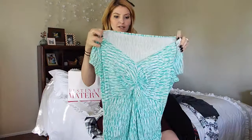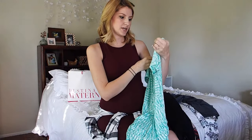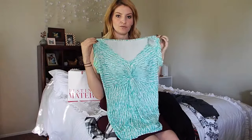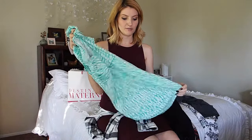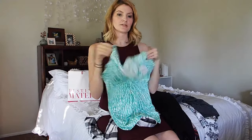This one is also from Destination Maternity. It's by Motherhood and it was on clearance for $13. It doesn't look as cute not on, but when I tried it on it was really cute. And again, the super soft material. Got the ruching, and I think I'll wear this. This is cute.